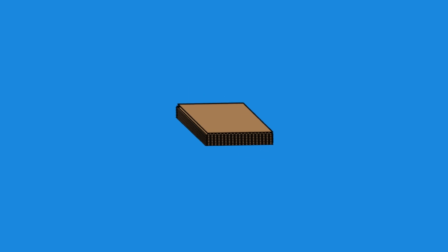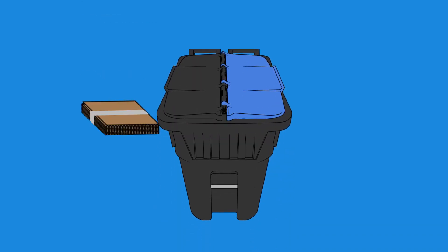Cardboard boxes should be broken down to two by two by one foot bundles, taped or tied with string, and placed beside the collection cart.